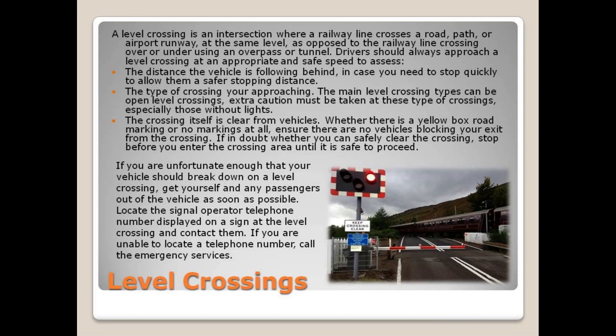Drivers should always approach a level crossing at an appropriate and safe speed to assess the distance the vehicle is following behind, in case you need to stop quickly to allow them a safer stopping distance. Consider the type of crossing you're approaching.